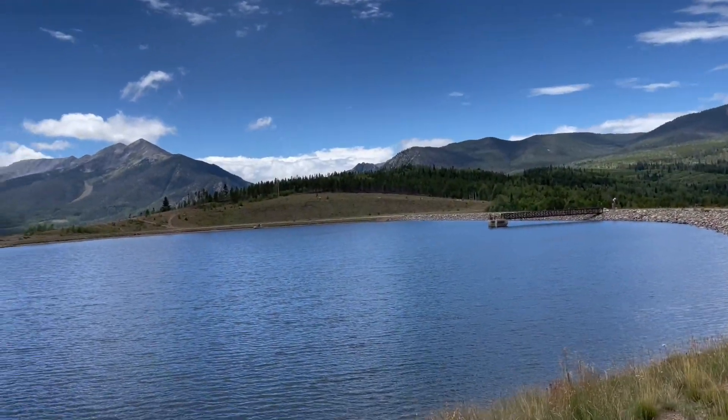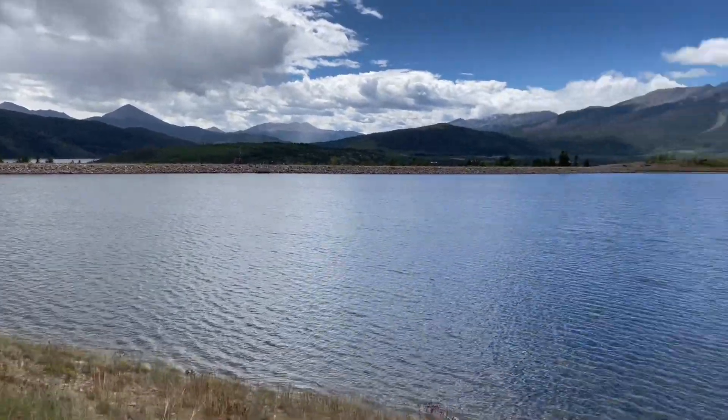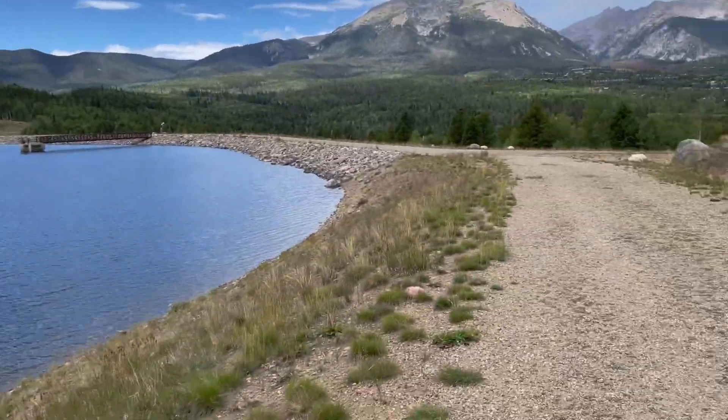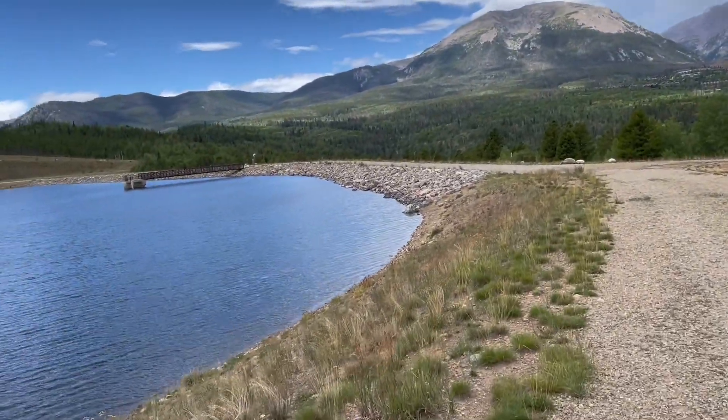Being on this side of the little pond — it's actually a nice little path. It's all rocks and sand, but really pretty.